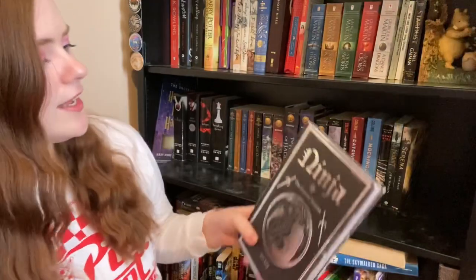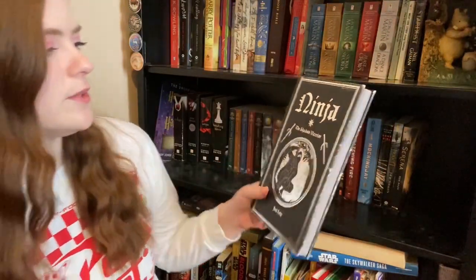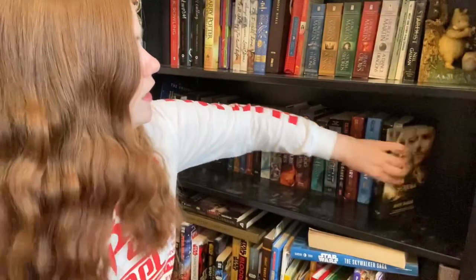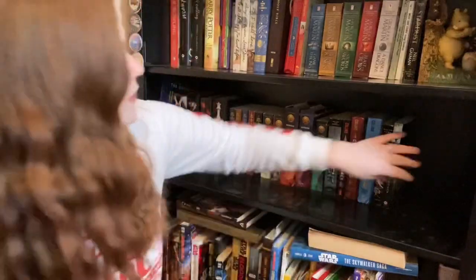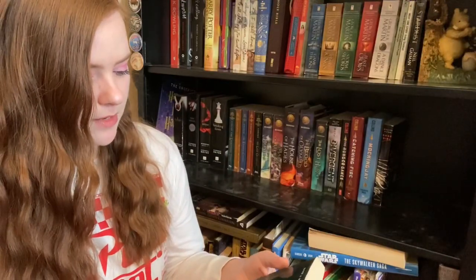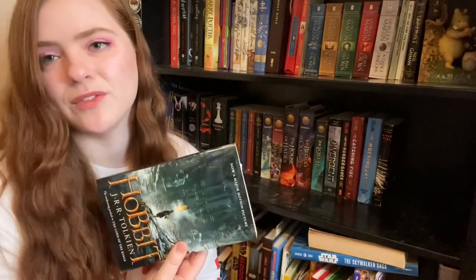Then we have Ninja: The Shadow Warrior — this is probably some random thing I picked up at Barnes and Noble, so I'll get rid of that. Donate. Serena — boring, donate that. The Hobbit — I will ask my husband if he wants to keep it or not, because I don't want it.